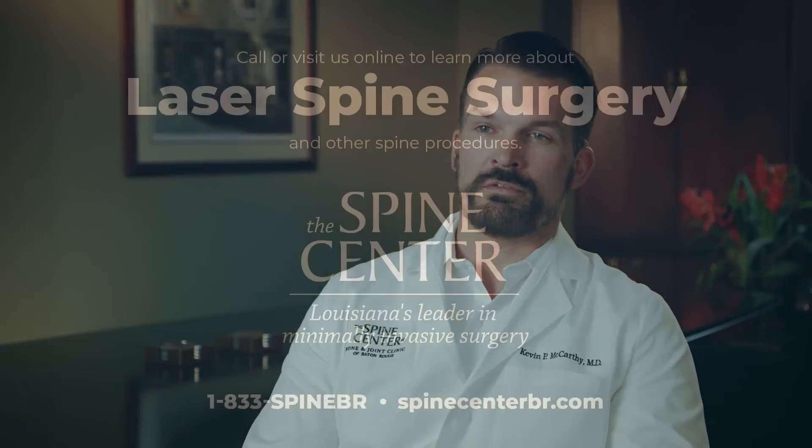Laser spine surgery is performed right at our facility here in Baton Rouge. We're one of the only facilities in the region that has the technology to do these surgeries. If you have additional interest in laser spine surgery, call, make an appointment, come and discuss it with us. There's also additional information on our website.